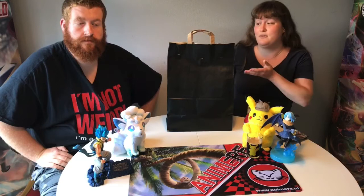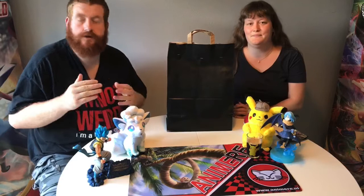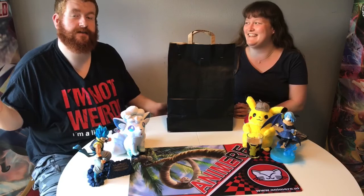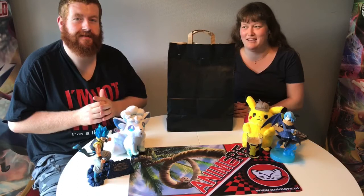I don't know if the blind bags are on the website already. I don't think so. So if you want one of these blind bags, then you have to go to the store in Almere, or just go to the store to find whatever you want. So let's turn the camera around and show you guys what's inside this blind bag.